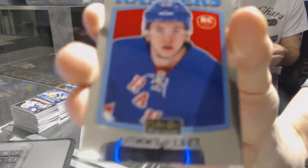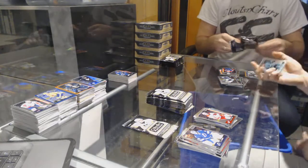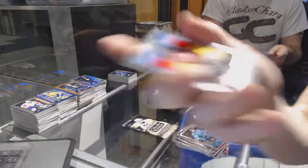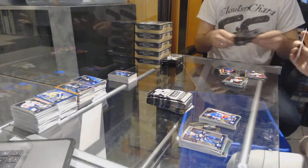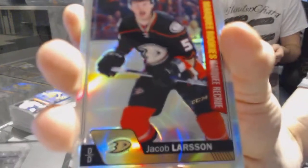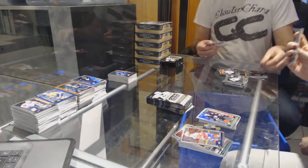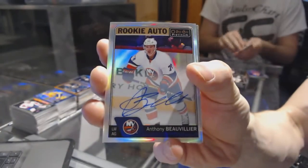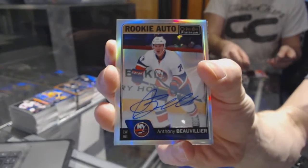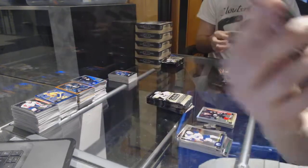We've got a retro rookie for the New York Rangers, Jimmy Vesey. And a marquee rookie for the Hurricanes, Sebastian Aro. Retro for the Bruins, Ryan Spooner. And a marquee rookie for the Rangers, Jimmy Vesey. We've got a marquee rookie rainbow for the Anaheim Ducks, Jacob Larson. We've got a rookie auto rainbow for the New York Islanders, Anthony Beauvillian.